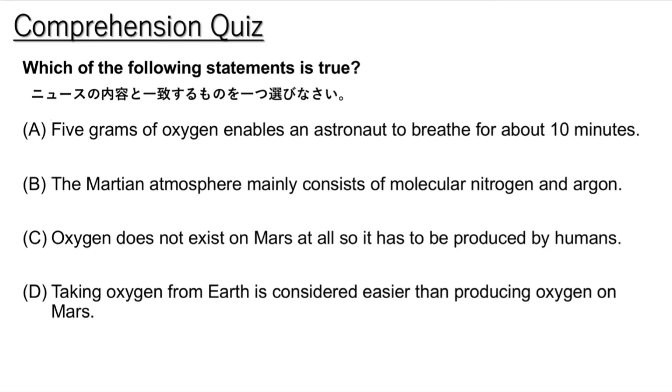It produced about 5 grams of oxygen. That amount would permit an astronaut to breathe for about 10 minutes, NASA said. Although the amount of oxygen was small, it marked the first experimental extraction of a natural resource from the environment of another planet.